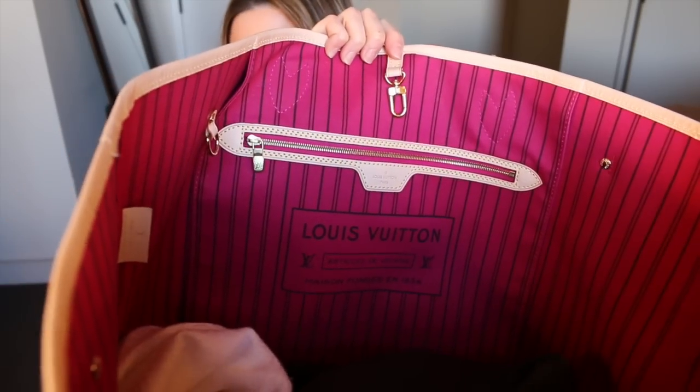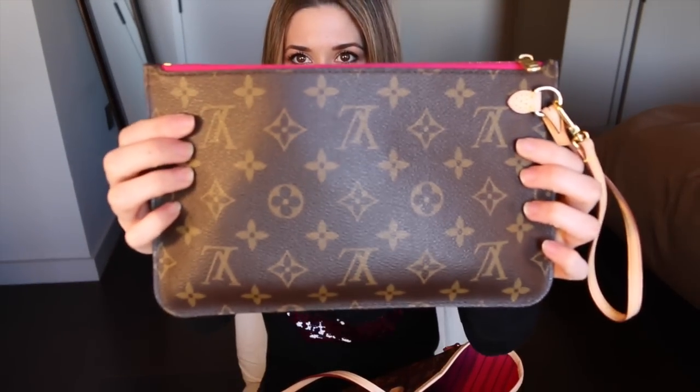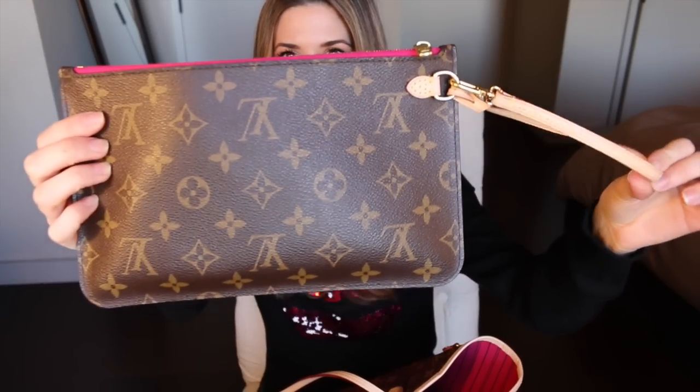The interior of the bag comes in a couple of different colors, but I have this one in a pink fuchsia which I think might be seasonal. It also comes with this handy little wristlet inside, which attaches inside the bag and is also detachable. You can bring it out with you on the go, so I love bringing this when I'm traveling — it's just my go-to nighttime bag and I don't have to pack any extra purses.